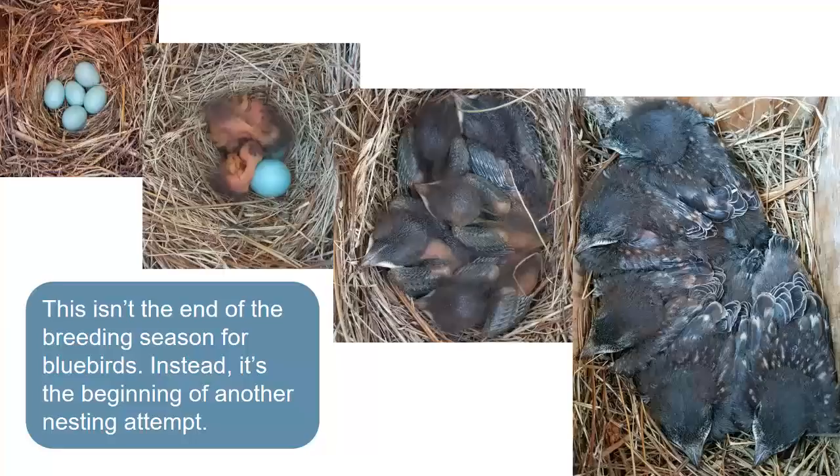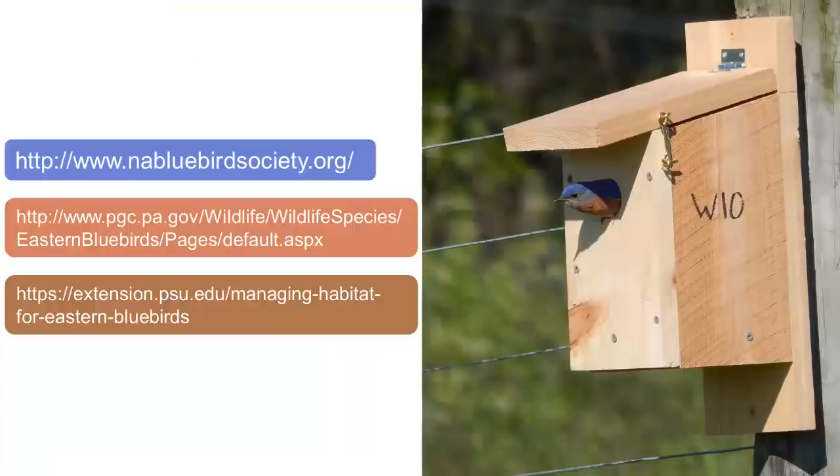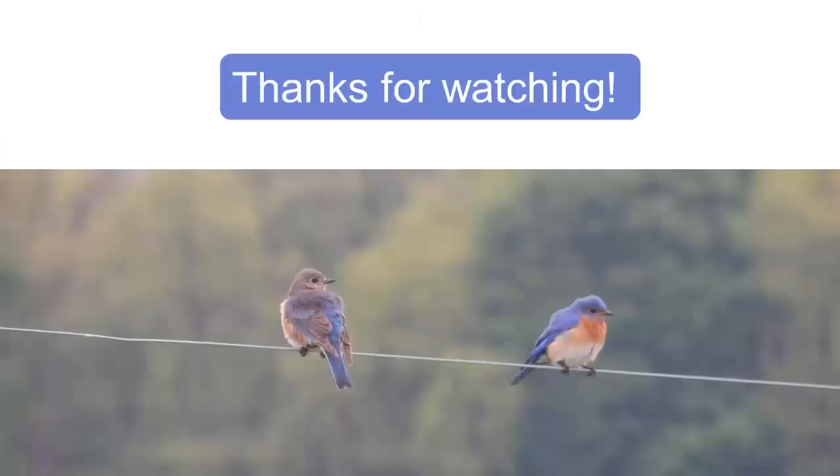The nest box walls hide an amazing series of events that leads to future generations of bluebirds. If you're interested in putting up your own box, check out these great plans and monitoring tips from the North American Bluebird Society and the Pennsylvania Game Commission's Eastern Bluebird page. And when you get a bluebird in your yard, take a moment to appreciate all the unseen effort they are putting in to raise their young. Thanks for watching.